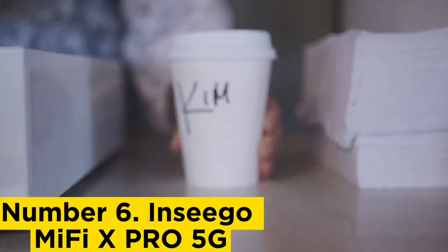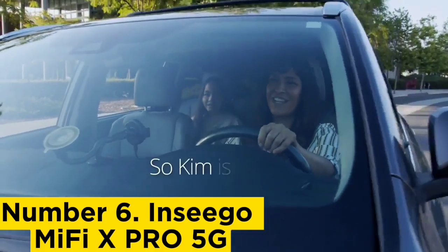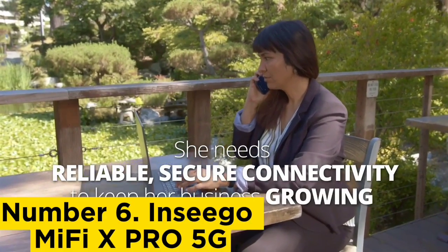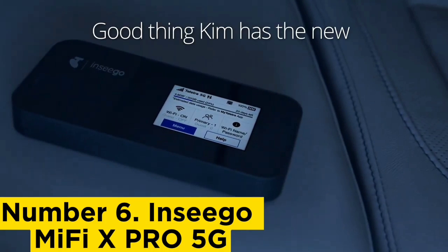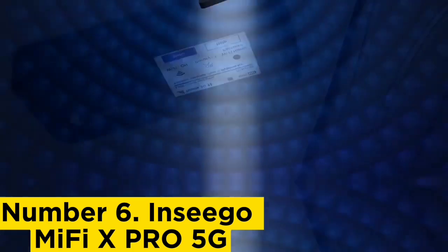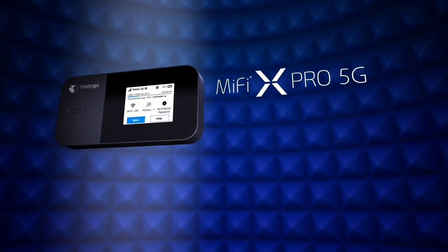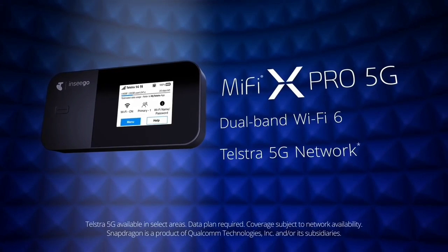Inseego MiFi XPRO 5G. When we tested Inseego's MiFi XPRO 5G hotspot in an area with a strong T-Mobile 5G signal, we got blazing fast download and upload speeds of around 600 Mbps and 22 Mbps respectively. Impressively, that's faster than many people's home internet connection. Its 2.4-inch touch display makes it simple to configure options, and a built-in Ethernet port expands its versatility. This is the hotspot to buy if you're in an area with good T-Mobile 5G connectivity and want top-notch performance.